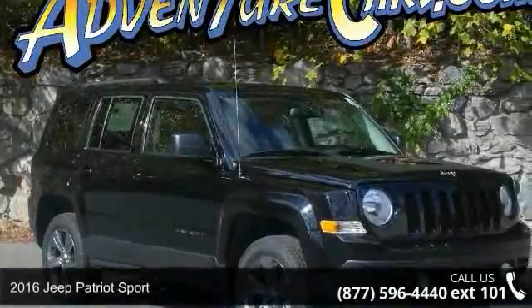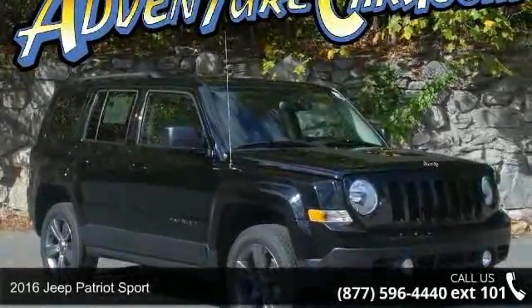Presenting the 2016 Jeep Patriot Sport. This may be the set of wheels you've been looking for.